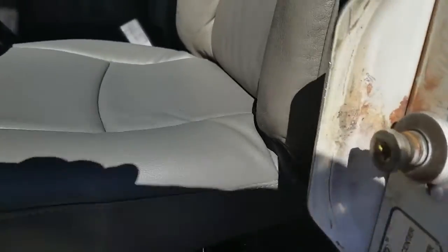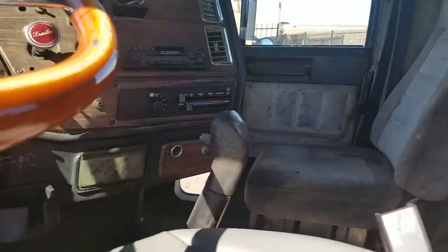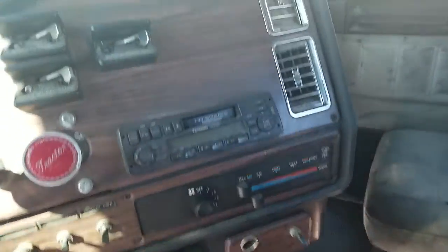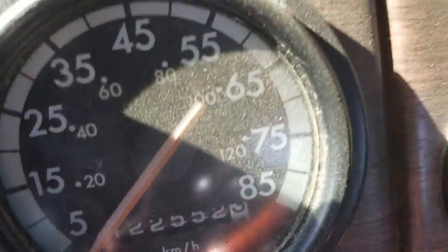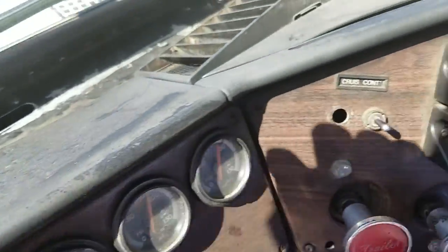Cab's in pretty good shape. Fairly clean working environment. There's your dash — your 1.2-some million miles. Dash isn't all beat up.